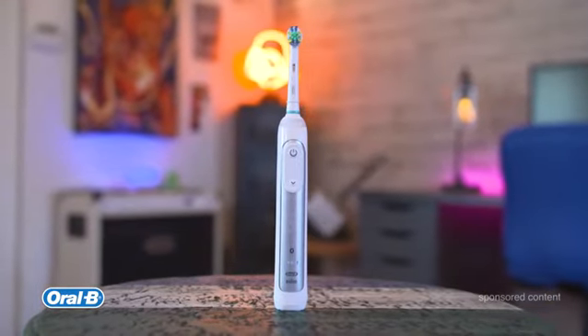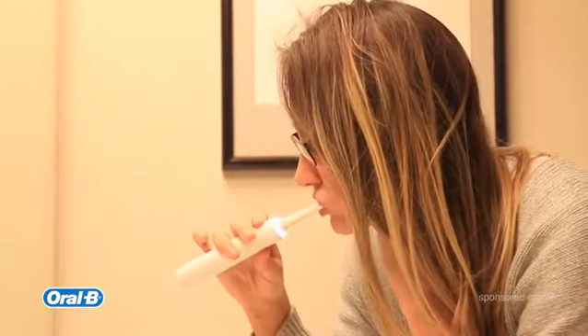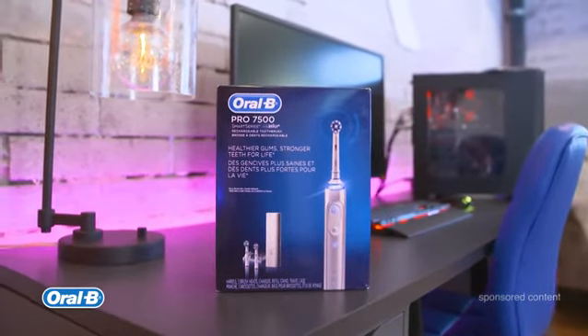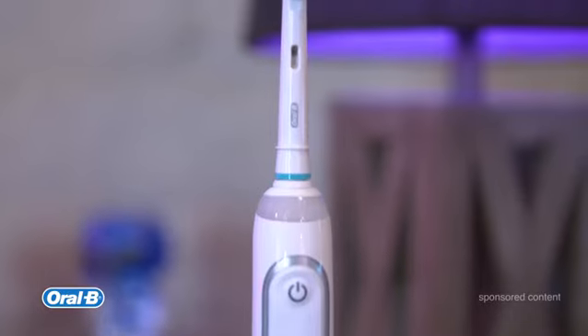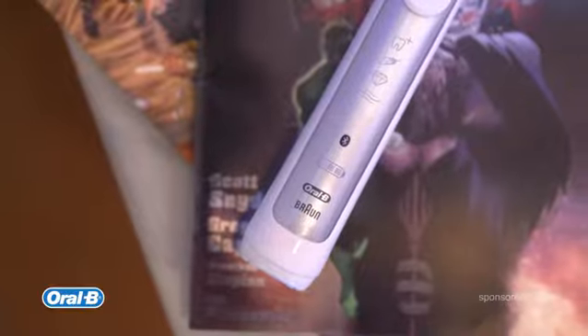My teeth feel so clean, and they've been so much whiter lately — it's been insane, and I definitely give all of that credit to the toothbrush. The Oral-B Pro 7500 Rechargeable Electric Toothbrush is available exclusively at Amazon, which is fantastic, especially if you get that free Prime shipping, so go ahead and check it out for yourself.